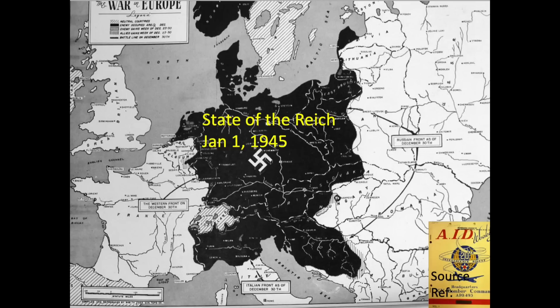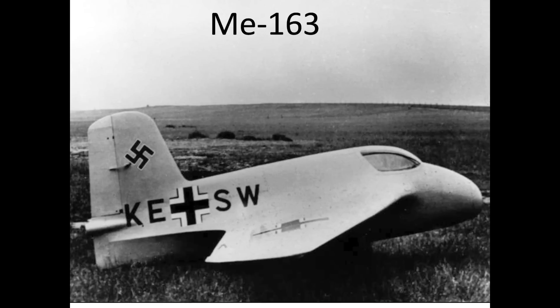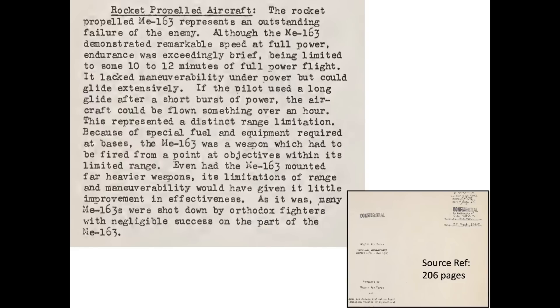Note that some of the data shown will combine both jet and rocket-powered bomber interceptors. The only German operational rocket-powered bomber interceptor was the Me-163. This 1945 declassified 8th Army Air Force Tactical Development Report indicated that the Me-163 had only enough fuel for about 10 to 12 minutes of full-powered flight, lacked maneuverability while under full power, and possessed limited range. The report summarized that the Me-163 rocket-powered bomber interceptor was an outstanding failure.